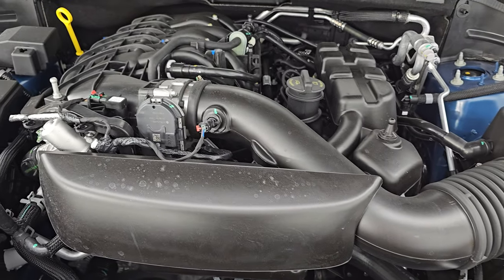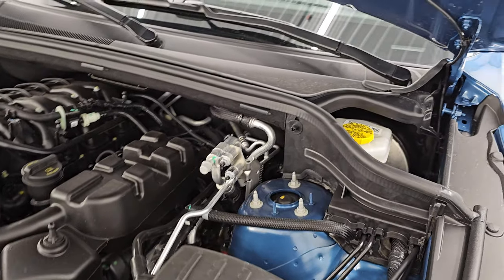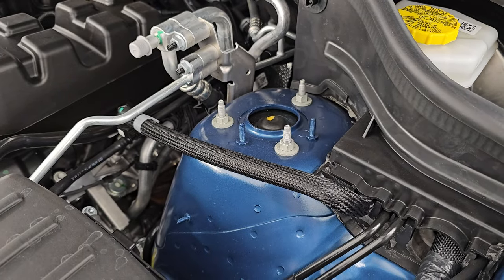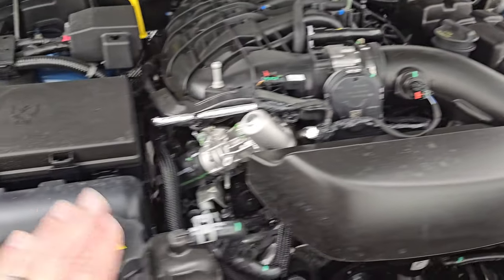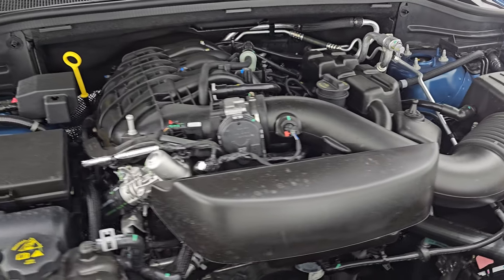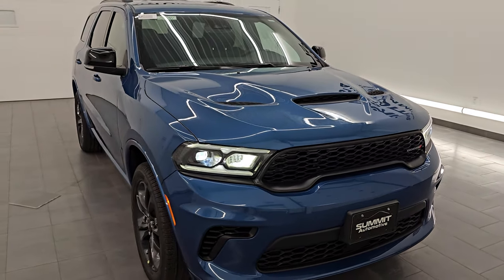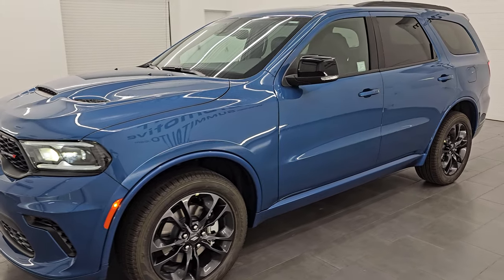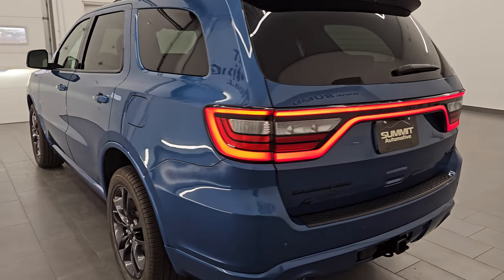Under the hood we have the 3.6 liter Pentastar V6 engine — 295 horsepower, 260 foot-pounds of torque. Everything you need to worry about: windshield washer fluid, power steering fluid, brake fluid, coolant, oil — there's your fuse box. No cover on this one; I think Stellantis is getting away from putting covers over the engines. Anyways, there are those LED lights — they're very bright and look really good with this Frostbite Blue color. The racetrack tail lamps look really good as well.